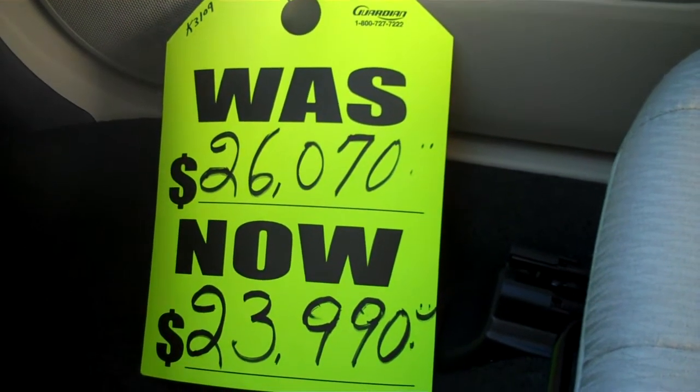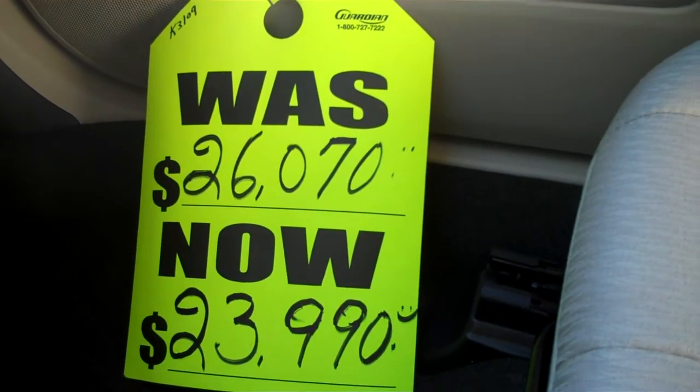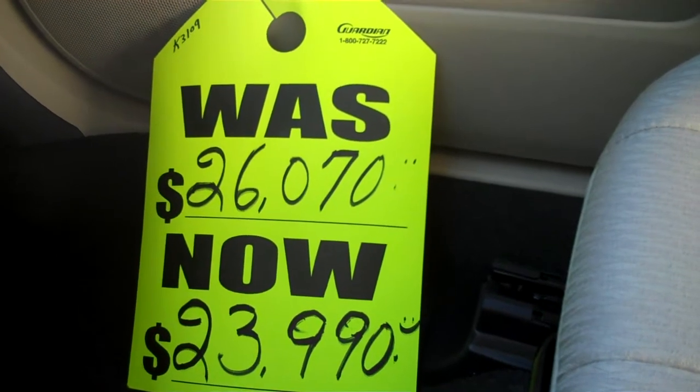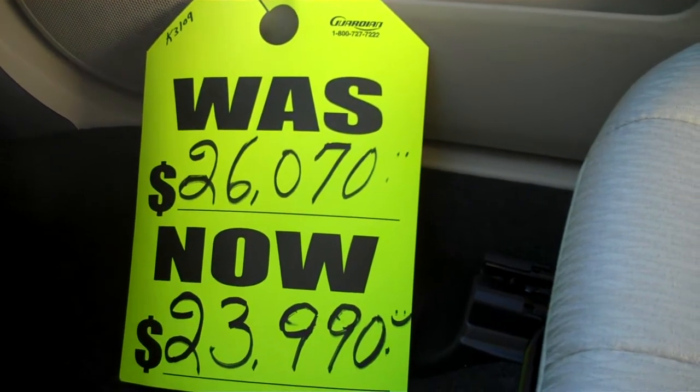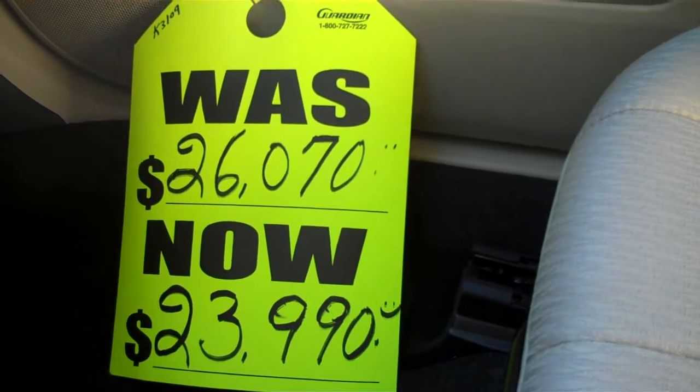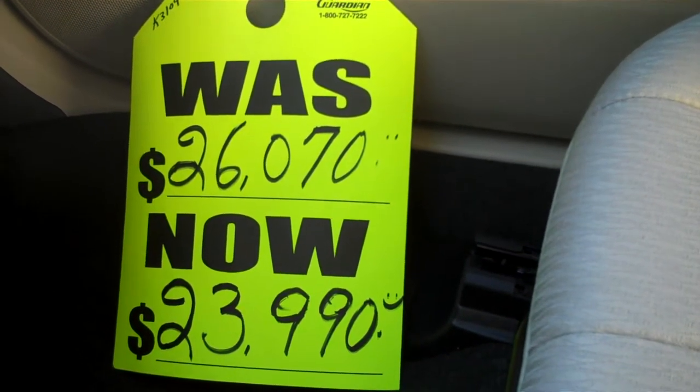Hello and welcome to Subaru of Kennesaw. This is John and we're sitting in one of our Outback Premiums. This happens to be stock number K3109. As you can see it was $26,070, now on sale for $23,990. Great deal on a Subaru Outback.